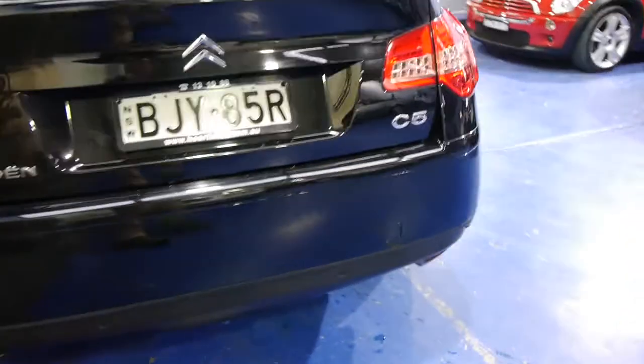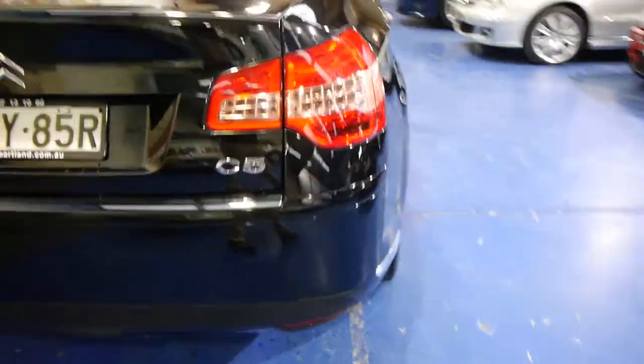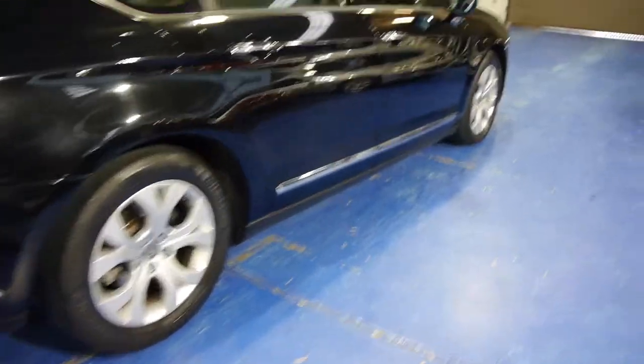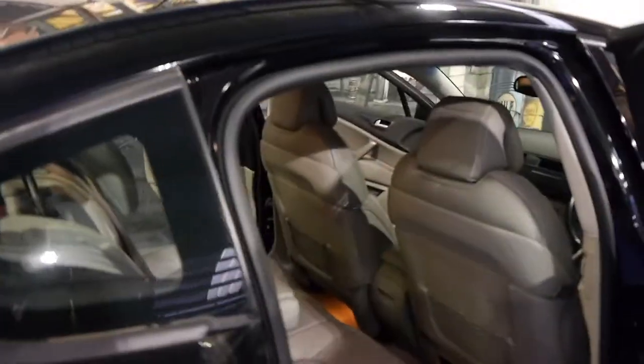So in 2009 when this new shape came out, they would have started these in the 40s — probably $45,000 to $47,000. This car's got some additional options: it does have alloy wheels, electric seats. Those side and rear blinds are absolutely fantastic if you've got kids, and you can even see you've got one there across the rear parcel tray that pulls up as well.